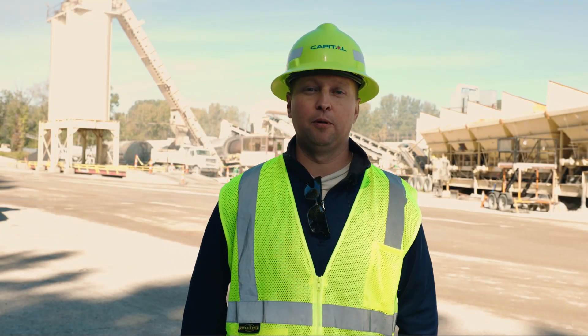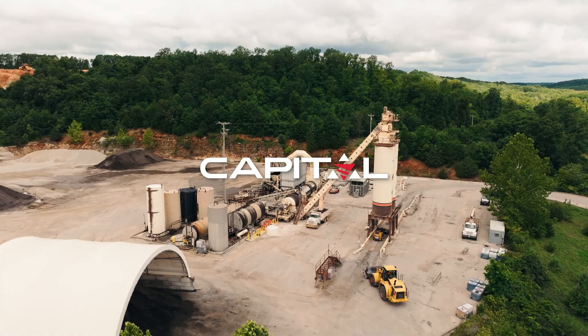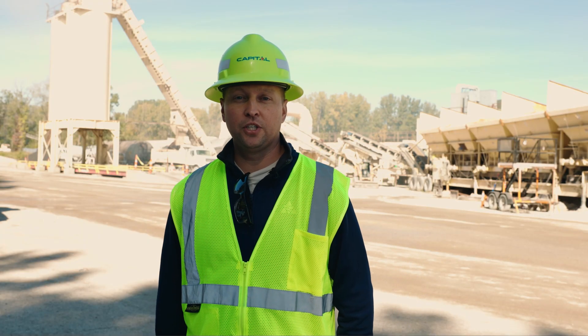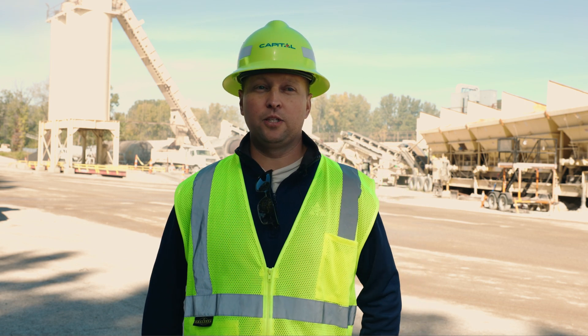My name is Stuart Yoder. I'm the operations manager over asphalt production here at Capital Materials. Most likely it's going to be our ground man position, which is actually one of our most important roles. So that's where you really start.